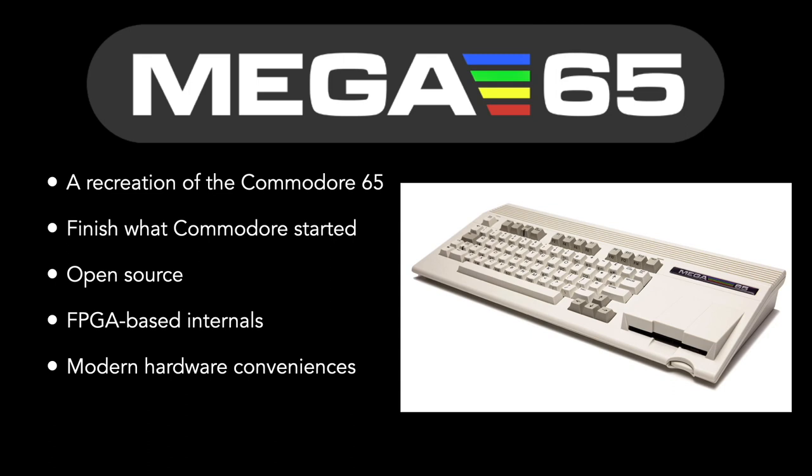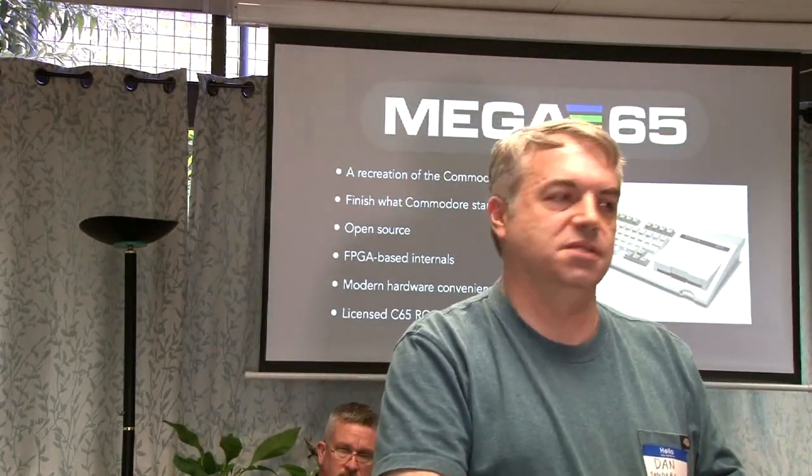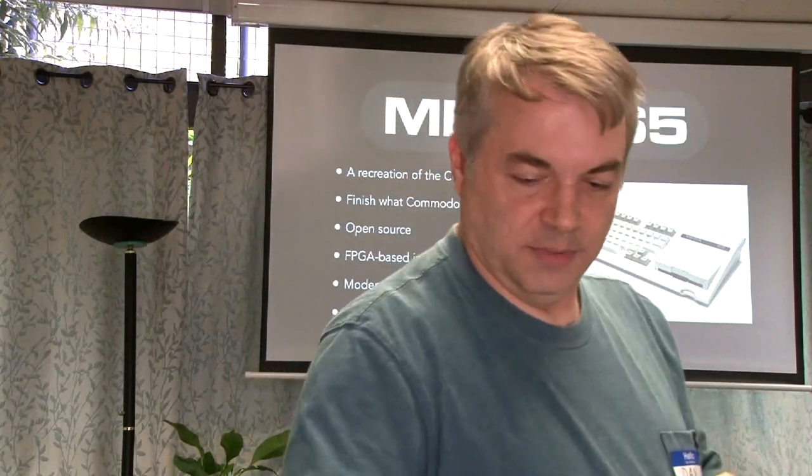The machine has certain modern conveniences: appropriate video outputs for modern displays, which is a major feature so people don't have to struggle with 'what kind of monitor do I plug this into?' It runs the original Commodore 65 ROM — which, as I said, is broken — so we're fixing it. We actually licensed access to the source code as well as the original binary so we can upgrade it, with permission to distribute the upgraded version. We also got some distribution rights for GEOS. The licensing rights for the ROM are through Cloanto.